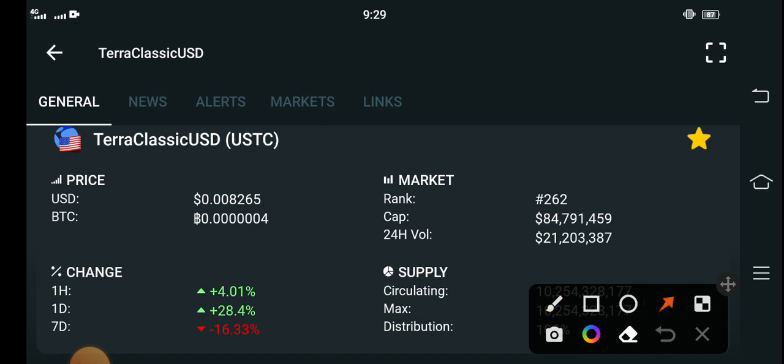That's the congratulation news for everybody, because after a long time I saw positive changes in the Terra Classic USD coin. The last one hour change is positive, the last one day change is positive. The current price is 0.008265 USD — that's the latest price of Terra Classic USD in the market guys.